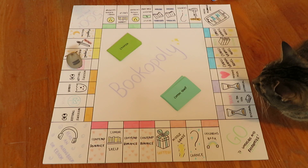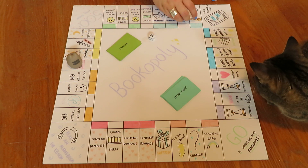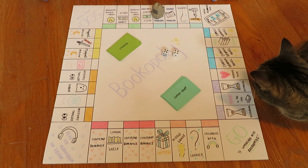And we are rolling doubles again! Oh thank god — okay, we have nine. General fiction.